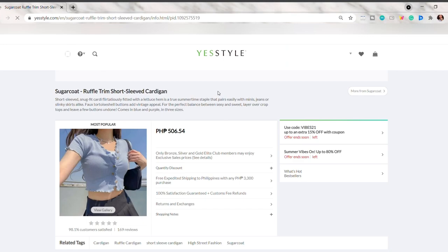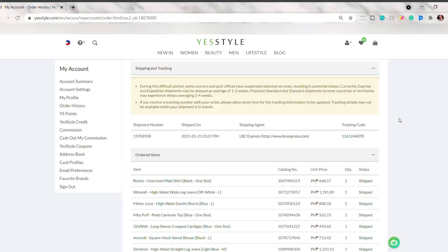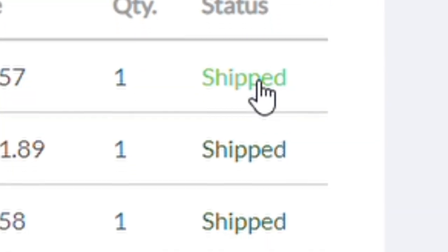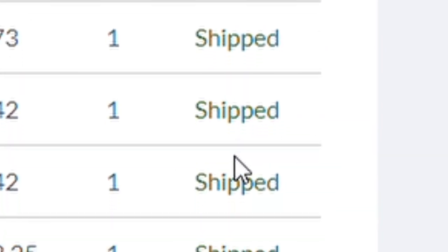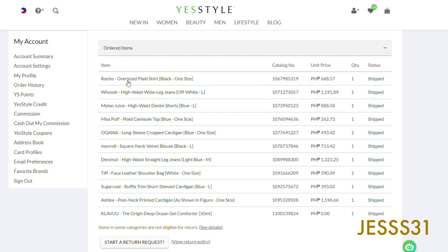And if you want to buy yours after watching this video, you can click or use the link that I have below in my description box and in the pinned comment. Also use my rewards code JESS31 — that's J-E-S-S-31 — for a discount.